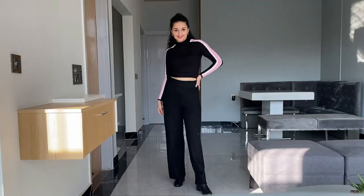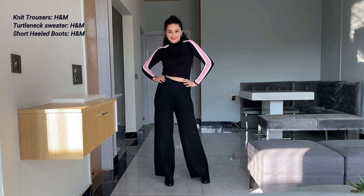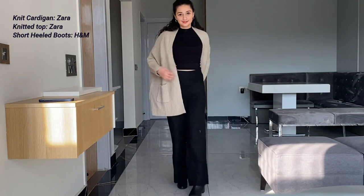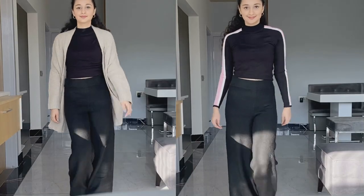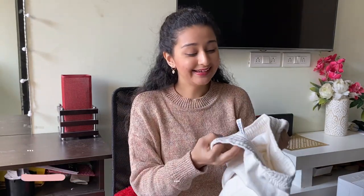The next item I'd recommend for winters are these knit trousers. I bought these from H&M and they are the most comfortable bottoms you will ever find — very warm, high-waisted, and very comfortable. They're also very versatile: you can wear them with short teddy coats, turtleneck sweaters, jackets, and a lot of different items.